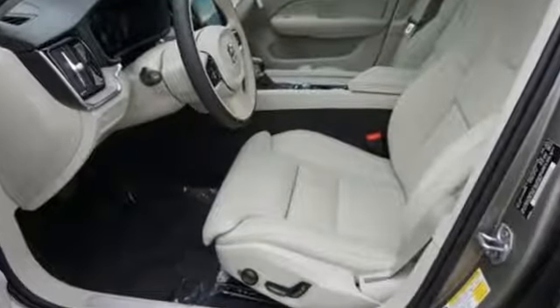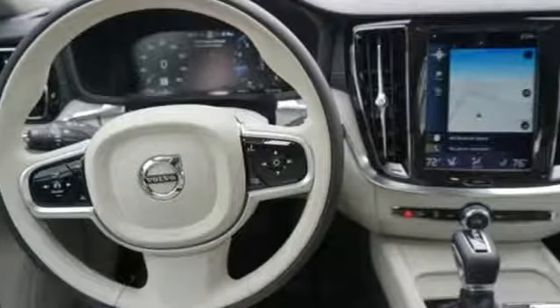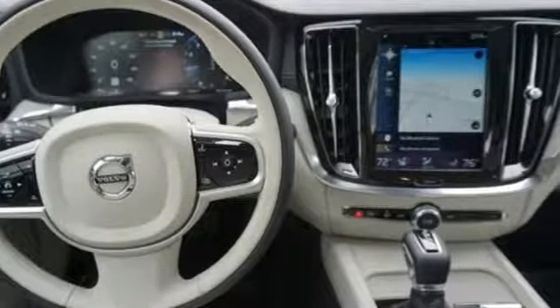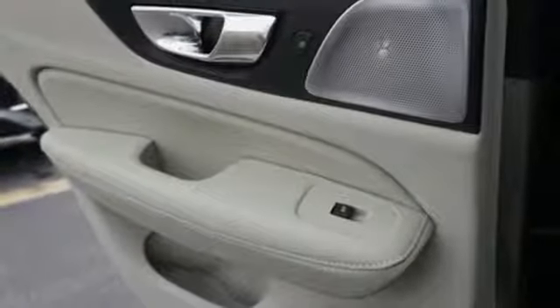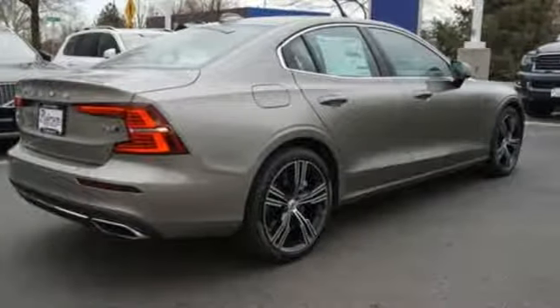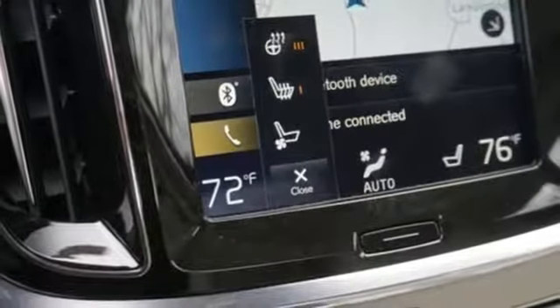A great vehicle is comprised of great features like these: streaming audio, power heated mirrors, multi-zone climate control, configurable instrument gauges, doors and push-button start proximity key, front heated leather bucket seats, engine auto stop-start feature.